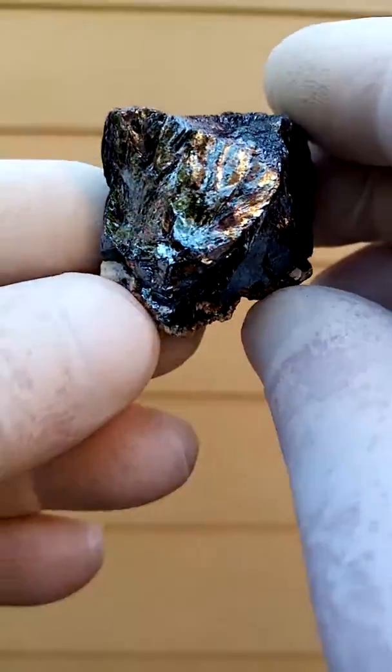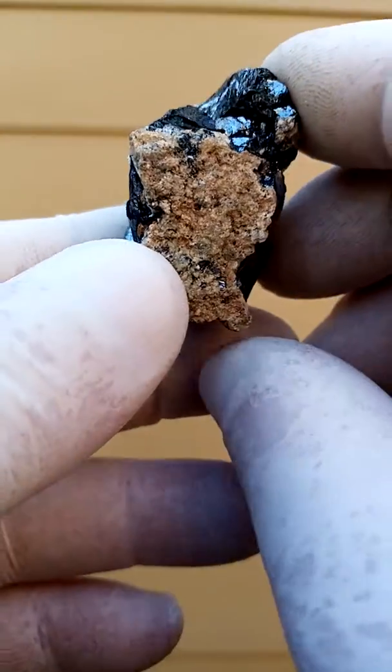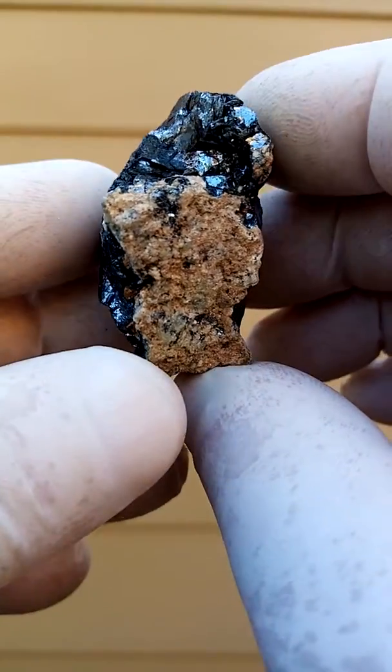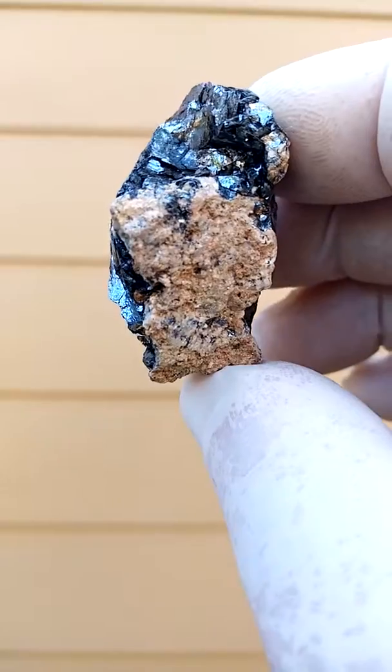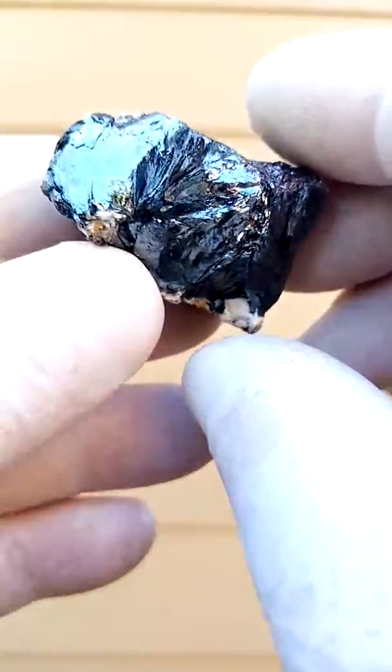One doesn't often see specimens from the Caesian Mine in South Africa, also in the Northern Cape. Kalahari Mines are more well known. You have this bladed hematite.